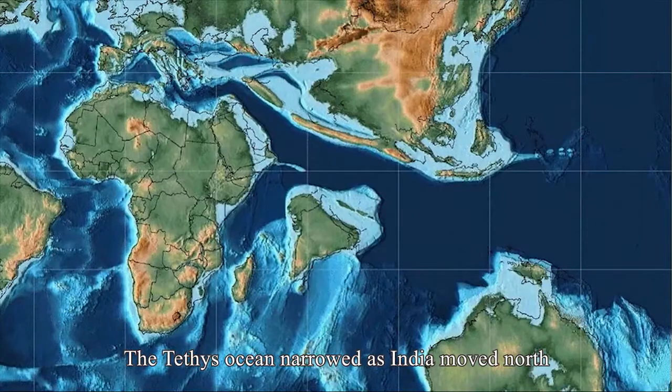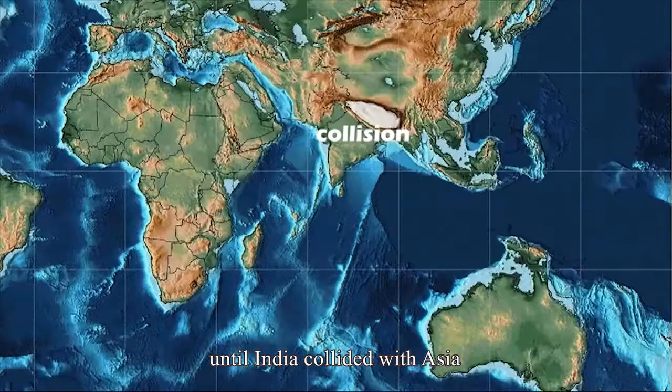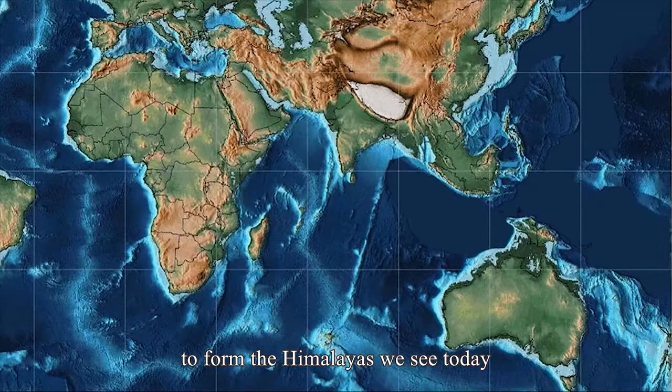The Tethys ocean narrowed as India moved north, consumed by the new subduction zone, until India collided with Asia to form the Himalayas we see today.